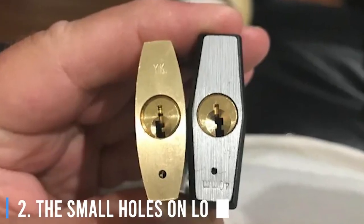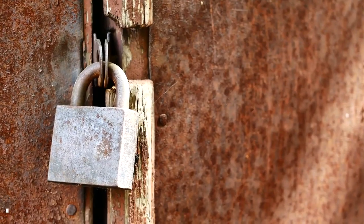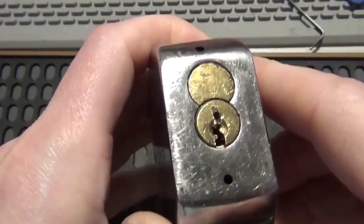2. The Small Holes On Locks. They help drain water from locks, which stops them from rusting and clogging up with gunk. You can also use the hole to oil the lock's inner mechanism and keep it in tip-top shape.